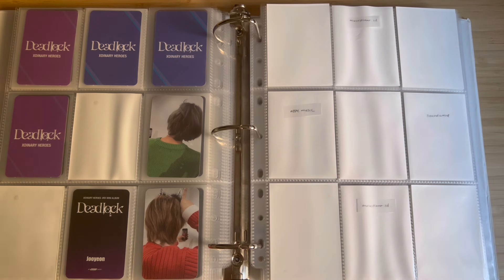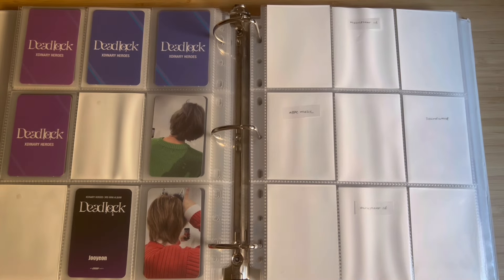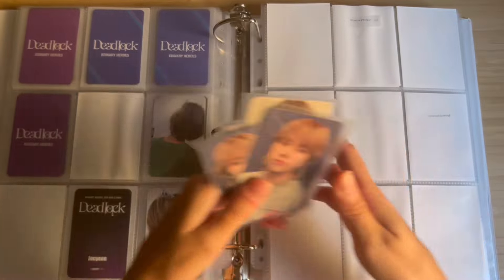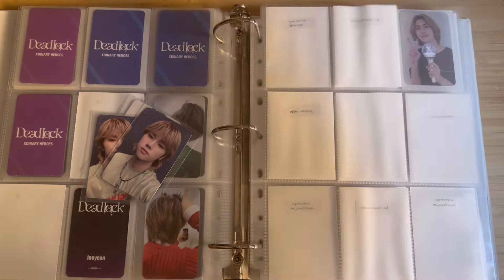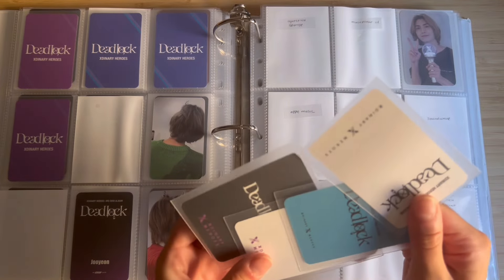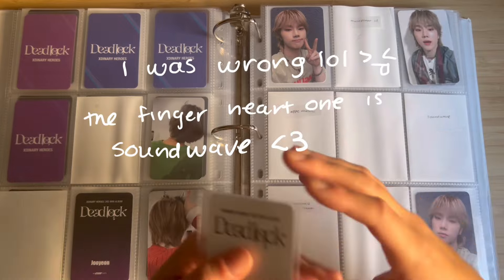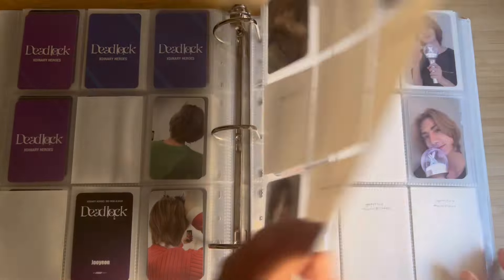I was organizing my non-album Jungso stuff, and I got some random cards in the mail recently. I realized I had all the cards in these outfits on hand, so I decided to collect them for Juyeon as well. I think the only one I'm missing is Sound Wave for Juyeon, but I'm pretty sure I have everything else.